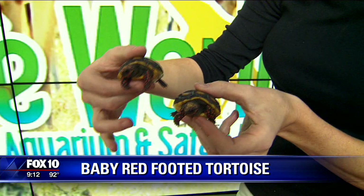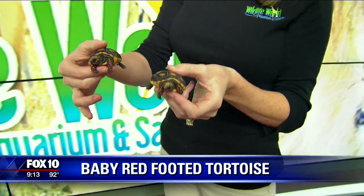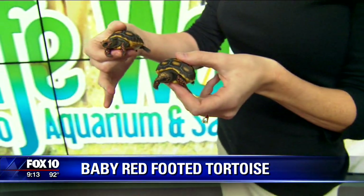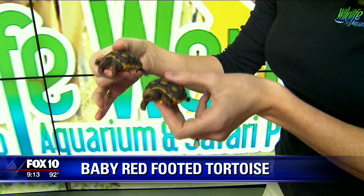They're an omnivore. A lot of tortoises are herbivores, but these guys eat mainly plants. However, they'll eat an occasional insect or carrion. So where do you find these at the Wildlife World Zoo? We have the parents on exhibit in our Tropics of the World building.